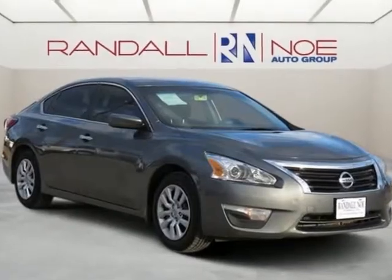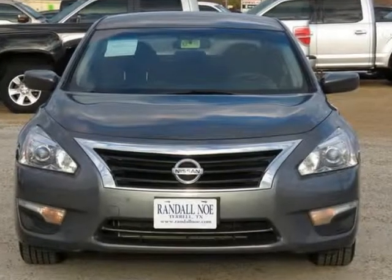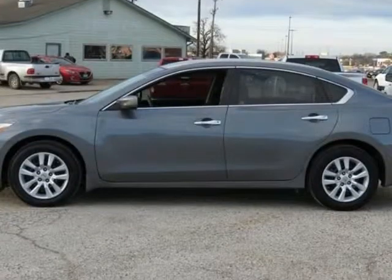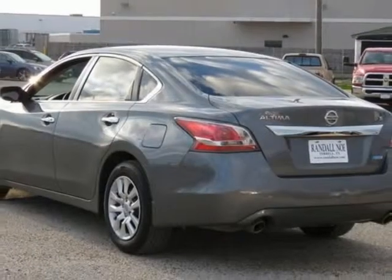One Owner, New Car Trade In, Clean Carfax and Remainder of Factory Warranty. Ultima 2.5S, 4D Sedan, 2.5L i4 Dual Overhead Cam 16V, CVT with Tronic, Front Wheel Drive, Gun Metallic.